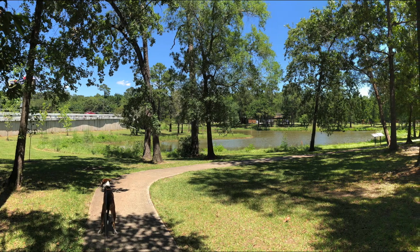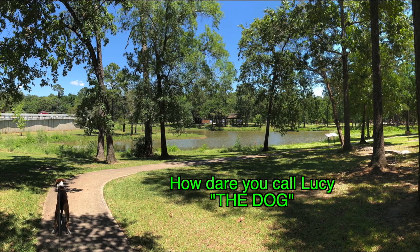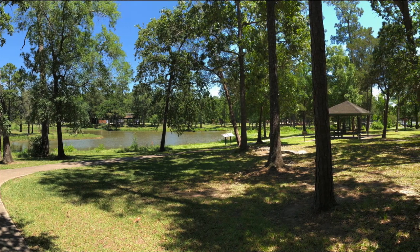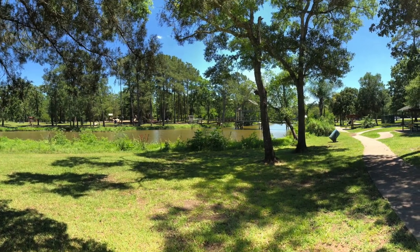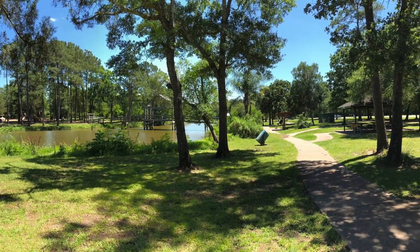Here you can see I'm walking the dog. It's dog-friendly, and the pathways rope along the Dickinson Bayou. Beautiful settings, and here are some more trails that kind of wind around and go around the bayou.